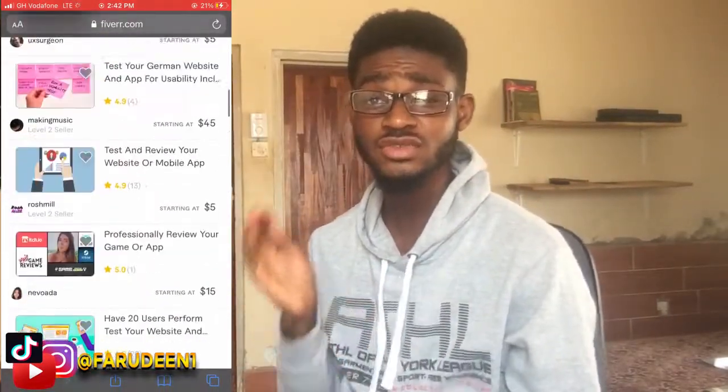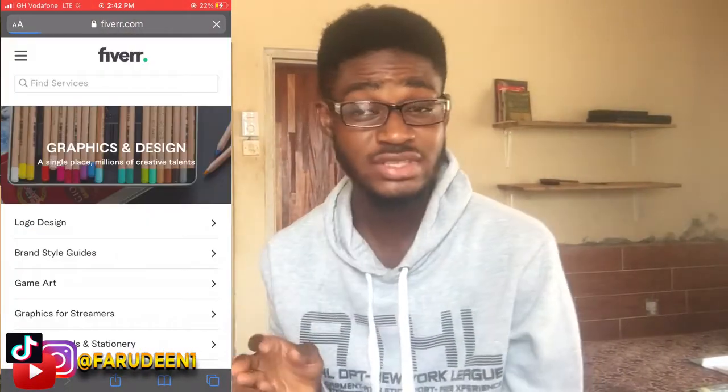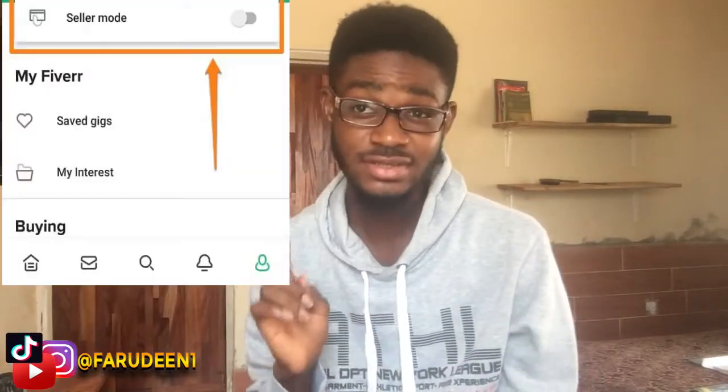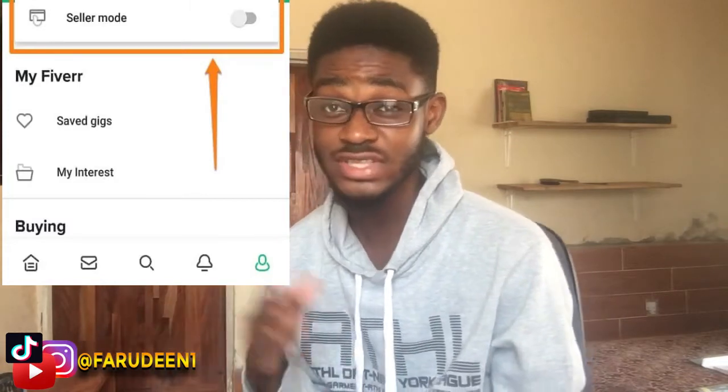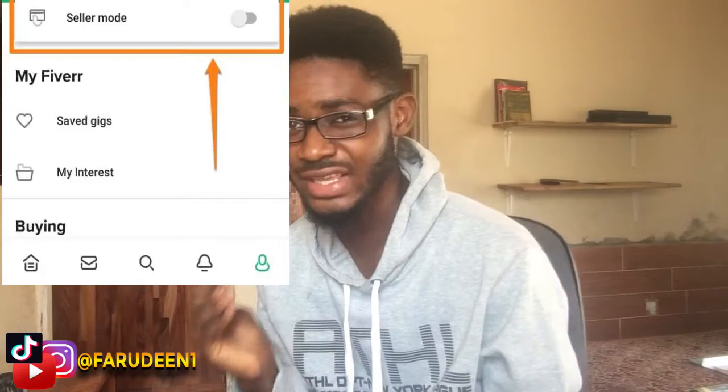When you log in and sign up, you need to switch to selling mode — it's right at the corner. I put an image here to show you. It just switches from buying mode to selling mode, and when you switch to selling mode you get the chance to create a gig.